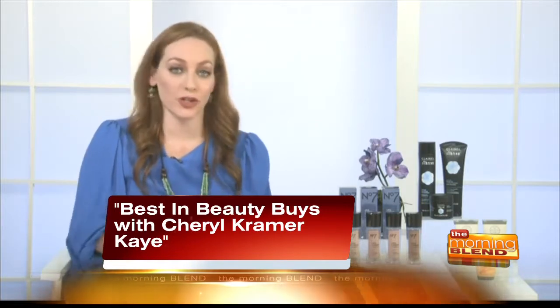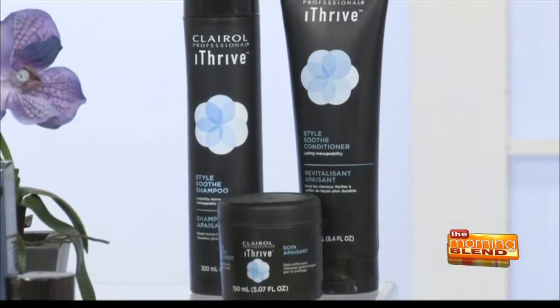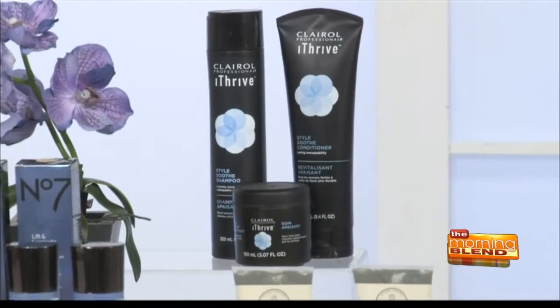We turn to Clairol Professional — a brand that has been on the cutting edge of the salon business for more than 80 years. They have come out with a collection called iThrive, and within that collection are three products in the Style Soothed line: shampoo, conditioner, and treatment — all designed to soothe and smooth over-styled, unmanageable hair. They're all very lightweight, so they won't weigh your hair down, but they protect you from heat damage and leave your hair super shiny. It's $8.99 to $9.99 per product, available at Sally Beauty and ClairolPro.com.